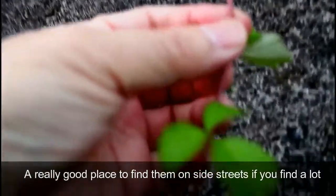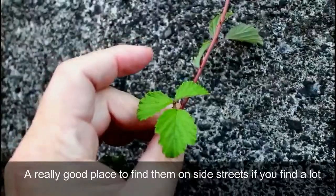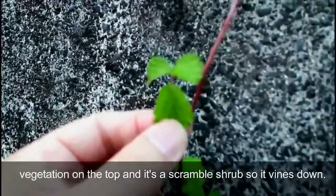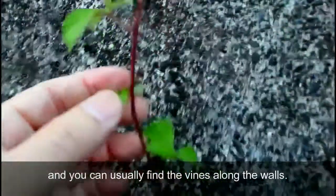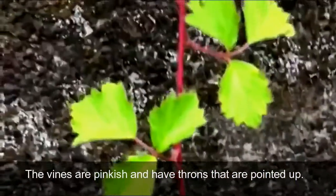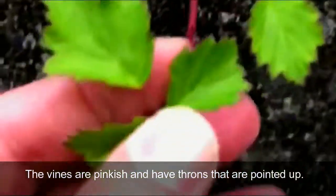A really good place to find them is on the side streets where you find a lot of vegetation on top. It's a scramble shrub, so it vines down. You can usually find the vines along the walls. Look for the pinkish vines — it has thorns that are usually pointing up.